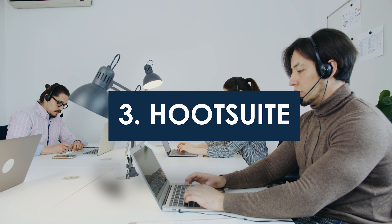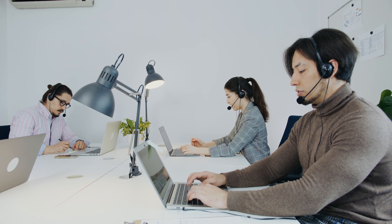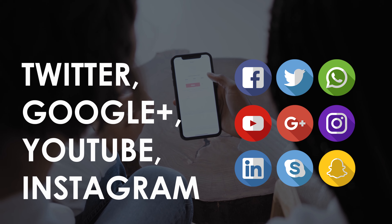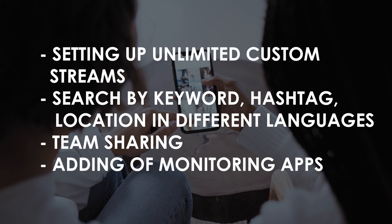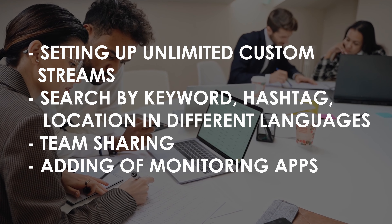Brand Watch helps teams handle mentions and assign a workflow to team members. Hootsuite is one of the most used and effective tools. It uses tabs and streams within the dashboard for different kinds of listening. It allows listening to Twitter, Google Plus, YouTube, and Instagram, with features such as setting up unlimited custom streams, searching by keyword, hashtag, location, and different languages, team sharing, and adding monitoring apps.